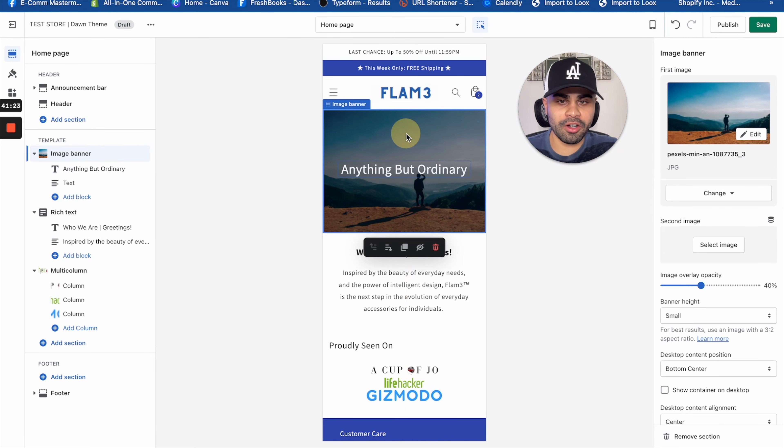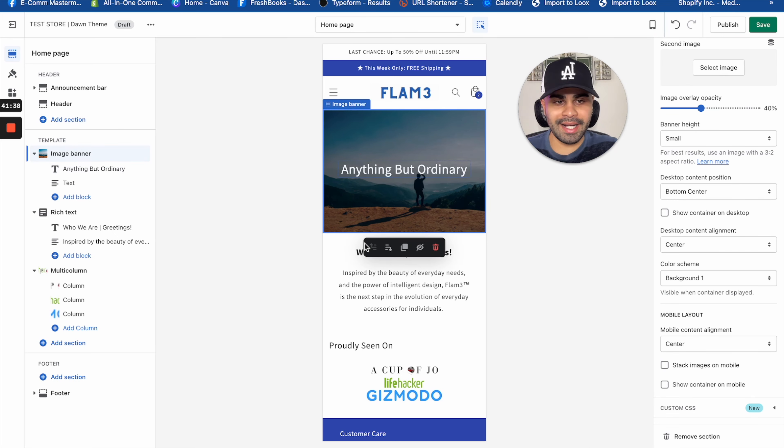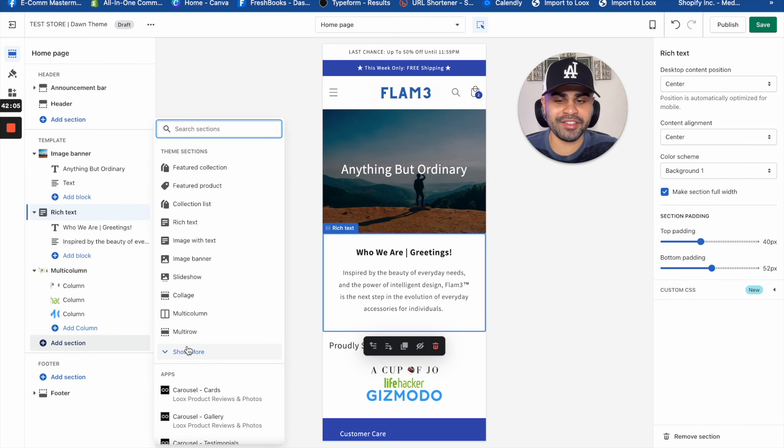The Contact page reads: 'We're here to serve. For more information about our products or any inquiries, please fill out the contact form below.' Templates for all pages are in the description. For the About Us page, I wrote something relatable and personal but broad enough that it doesn't tie to any specific niche: 'Inspired by the beauty of everyday needs and the power of intelligent design, Flame is the next step in the evolution of everyday accessories for individuals.'